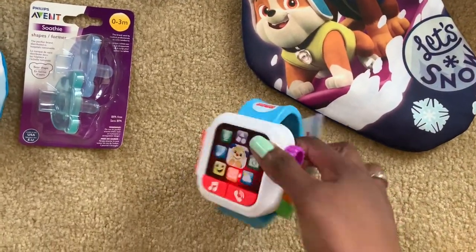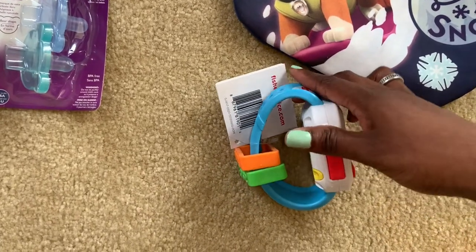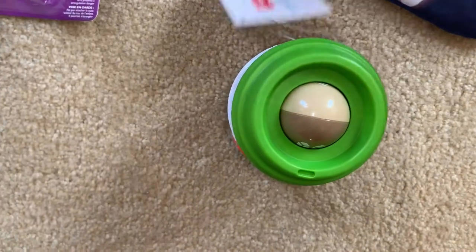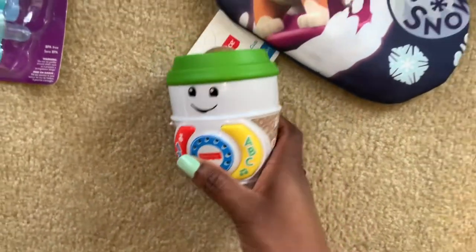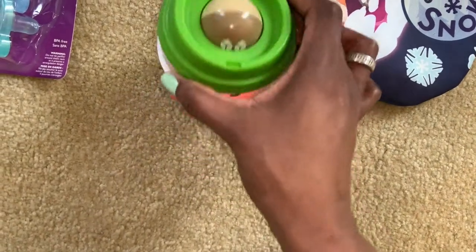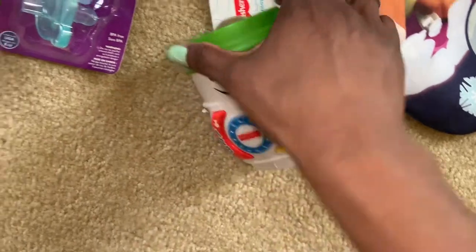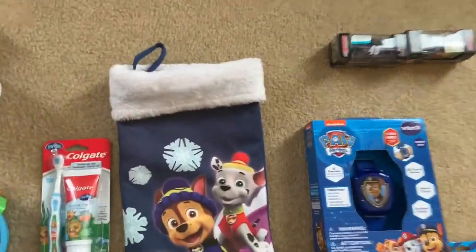I also picked up a coffee cup — this is the On The Glow coffee cup by Fisher-Price, ages 6 to 36 months. I got this because he loves to pretend like he's drinking out of people's cups or putting cups in his mouth. It's like a cup of coffee, and it has little fake marshmallows on the side. You roll the ball, it lights up, says ABCs and numbers, makes a little noise — cute. So that's all that's in his stocking.